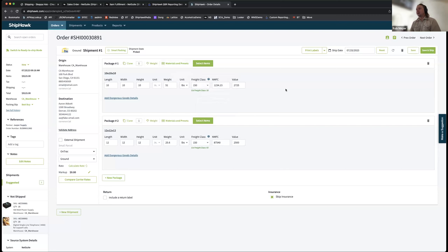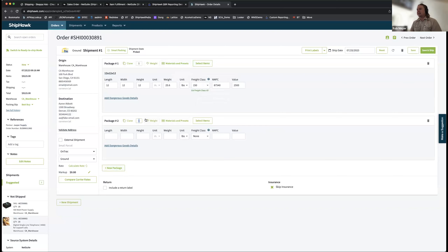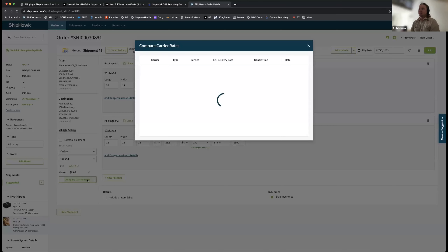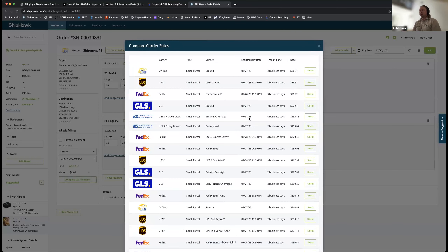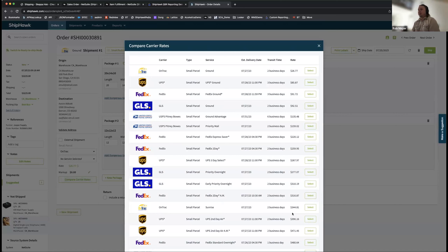You can swap to a smaller box — here's a small one at 10 cubic inches — and see how that changes things. You can also add packages, clone them, or if you like the packaging but want to rate shop the carrier service, you can do that too. Running through all negotiated rates returns them least to most expensive, with carrier logos for a better experience. Rules also apply here to filter out carriers you'd never want to use. In this case, OnTrac from San Diego to Denver — economical and reliable — is the choice.